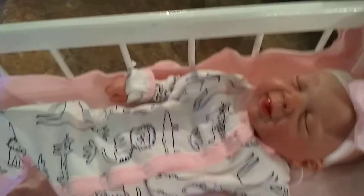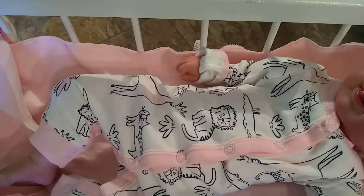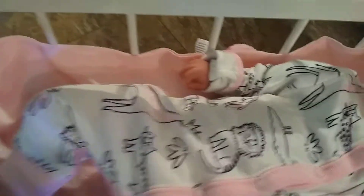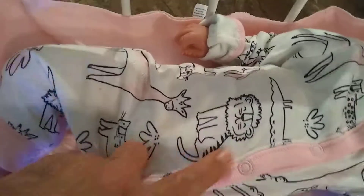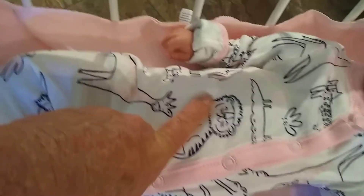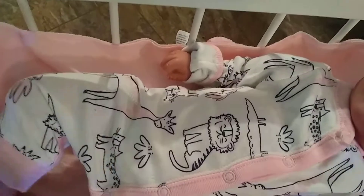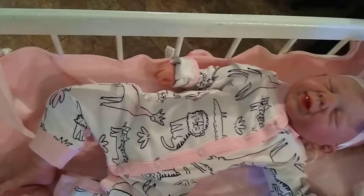And down in here we have Briar. And Briar is wearing a little onesie I got at Carter's yesterday. And I think this is hilarious — it has a lion-tiger combo. And pink trim.